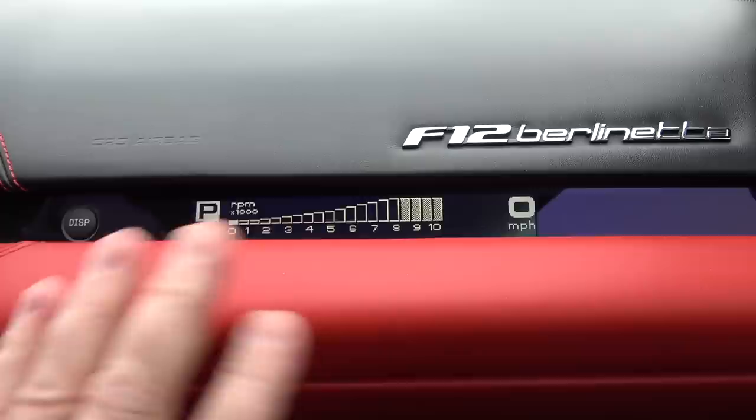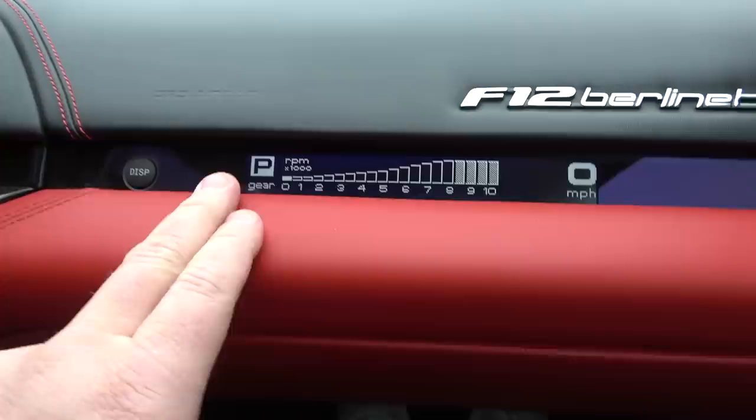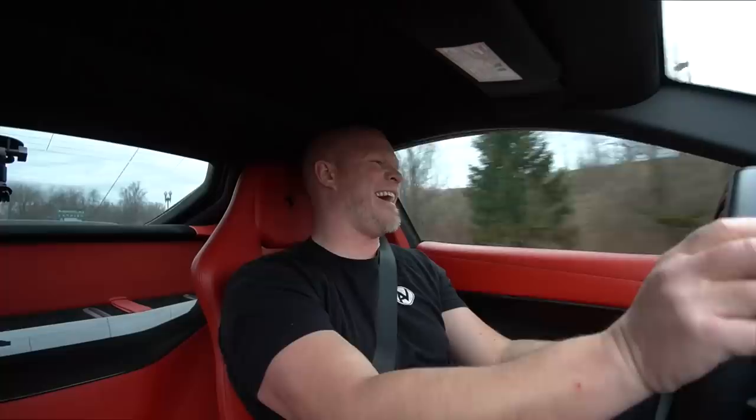We're now in the passenger seat because before we take it on the road, I'm going to show you one last feature — and it's a really cool one, depending on how you look at it. If you have a scared wife, kind of like I do, it's not really optimal. But this is an optional feature for F12s, and I happen to have it. It is the passenger display, so the passenger can actually see the RPMs and also the speed that the driver is doing. It's just a pretty cool feature.